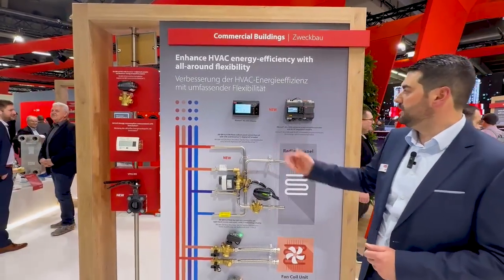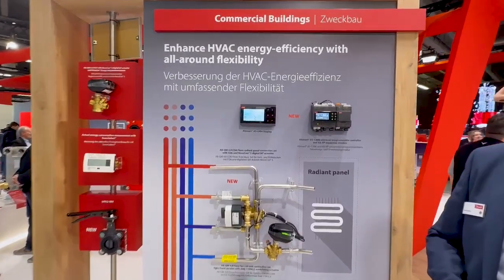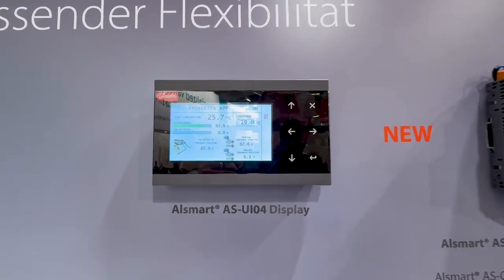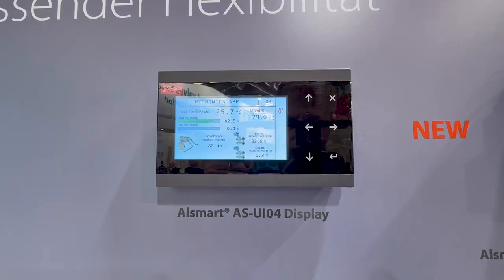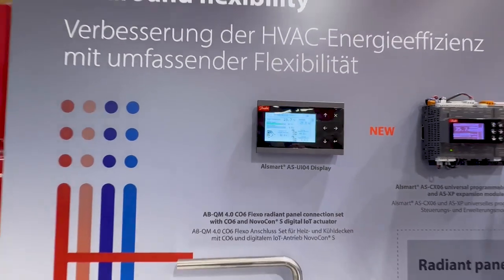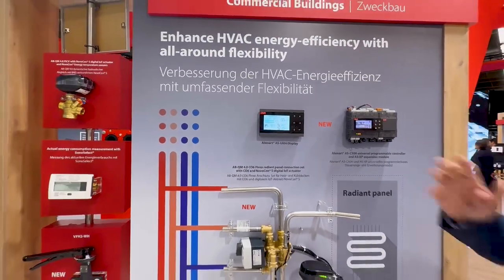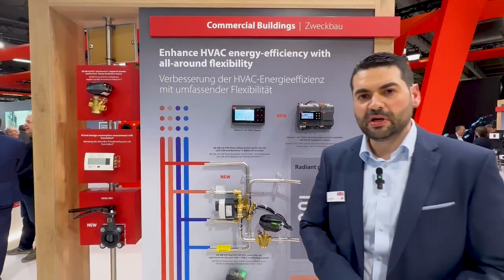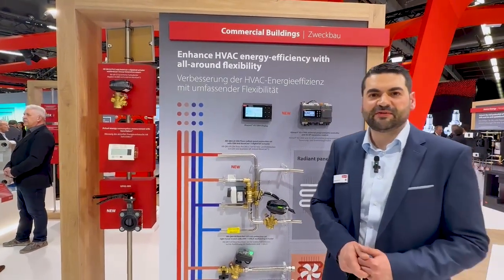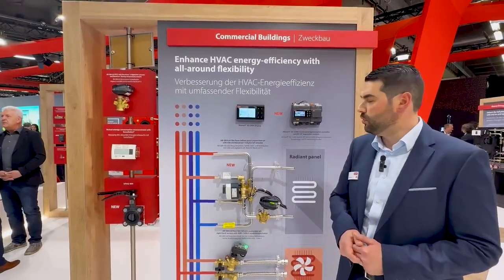Today we are launching the new HMI, the ASMART AS UI04 display. We are launching it in two models: wall mounted and panel mounting, the same dimensions, different installations. It features sensors on board, CAN connection, a magnificent display with 6,000 colors and much more.